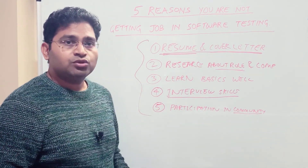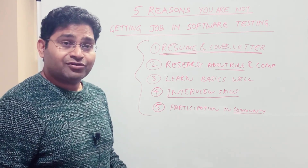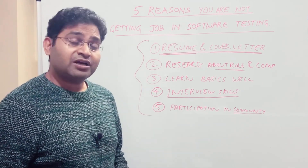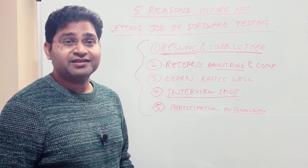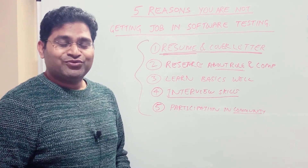These are the five very important reasons you should focus on improving. Once you improve all of these, I'm pretty sure you will definitely land a job very soon. If you haven't subscribed to the channel, please do subscribe for more videos and tutorials that I keep posting regularly. Thank you very much for watching.